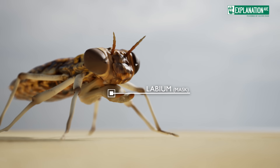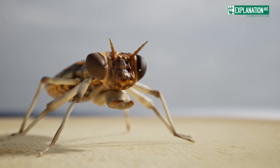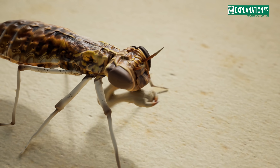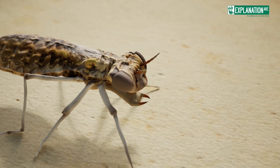Armed with an extendable lower lip called a labium, or mask, these nymphs can snatch prey with lightning speed. The larval stage can last from a few months to several years,